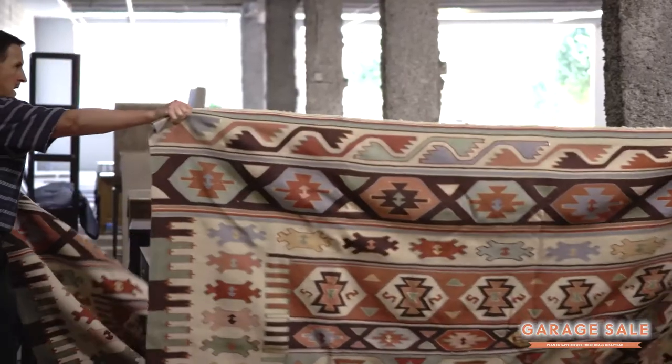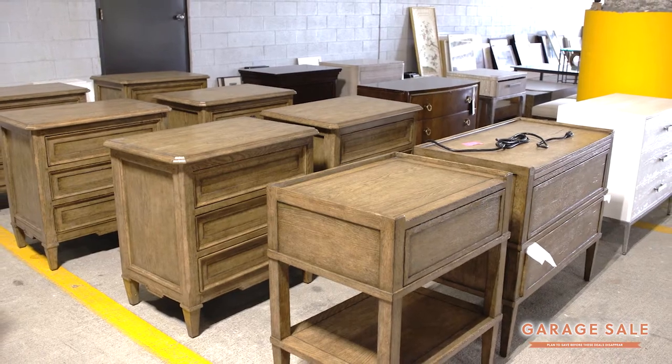Hey everyone, it's that time of year again. The Furnitureland South garage sale is back and today I'm gonna take you on a behind-the-scenes tour to show you what will be on sale and the amazing savings you'll find.